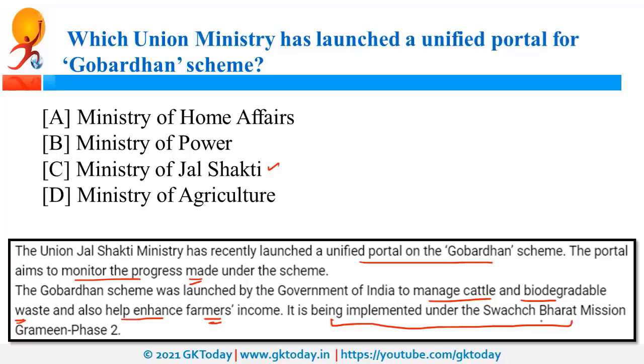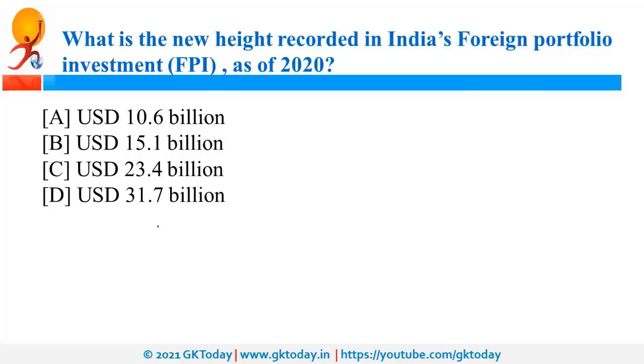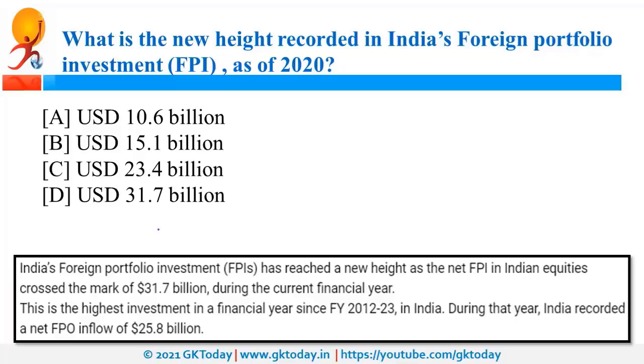A new milestone has been achieved in India's Foreign Portfolio Investment — FPI — reaching $31.7 billion, the highest in a financial year since 2012-13. FPI is when non-residents, that is those outside India, invest in Indian shares, bonds, and securities. Your homework is to read about the difference between FPI and FDI.